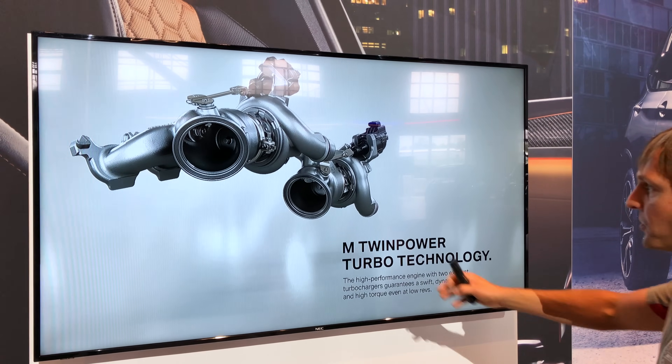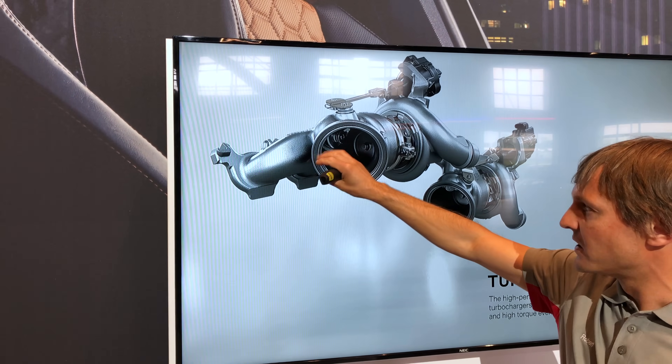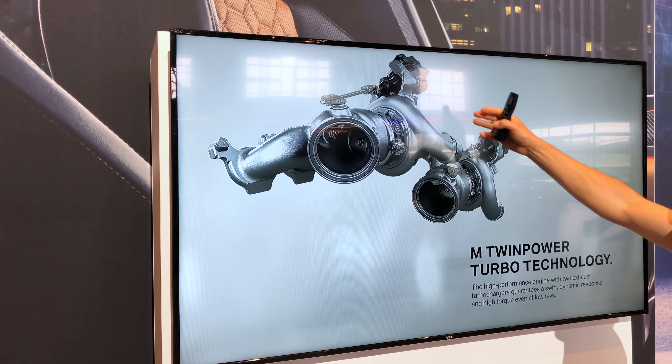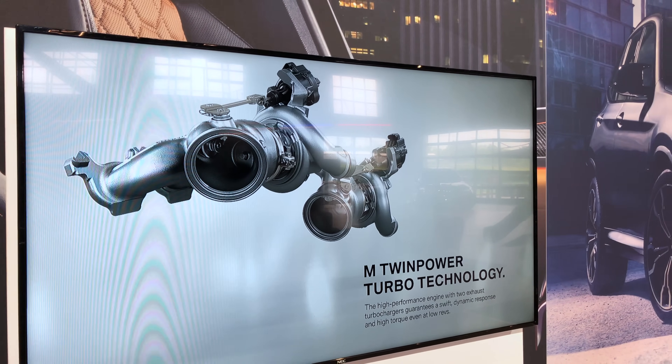The charging modules consist of two separate turbochargers in lightweight construction. The turbine housing and the exhaust manifold are one cast part. Electric actuators for the wastegate control boost pressure quickly and precisely.